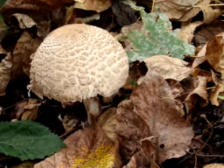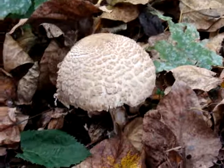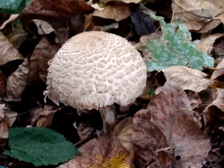So if anybody knows what type of mushroom this is, please leave a comment. Thank you and have a beautiful day.